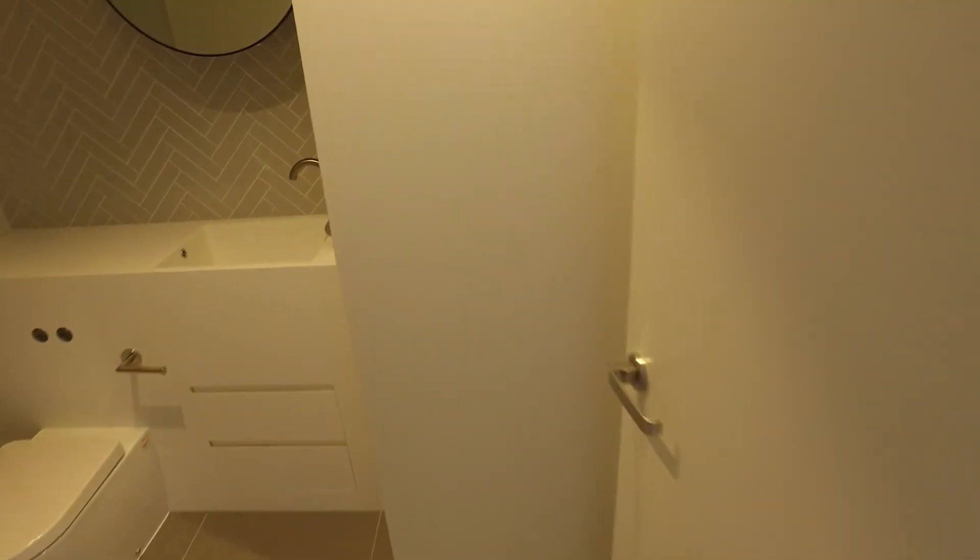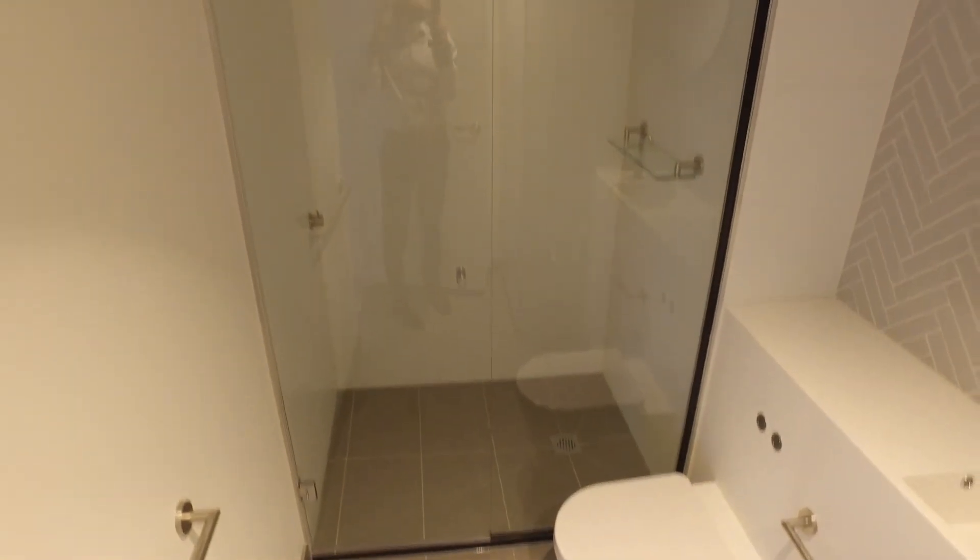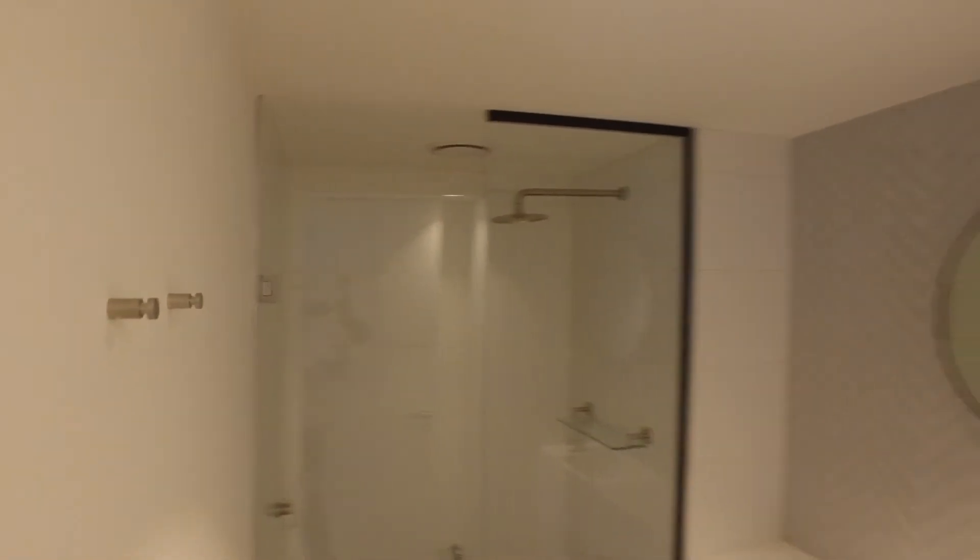Moving into the bathroom — you can see there's a cabinet here in front of me, that's the European laundry. Moving into the bathroom with a great light open colour palette as well. As you can see, a fantastic size shower also.